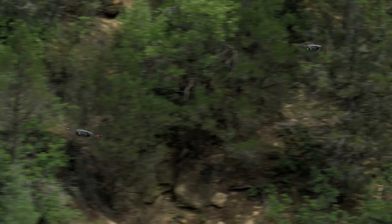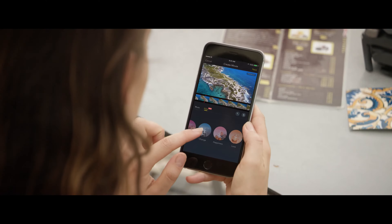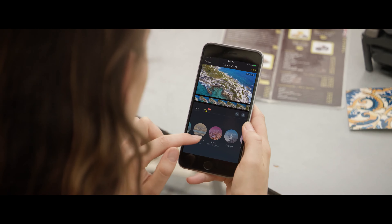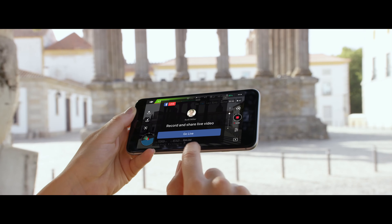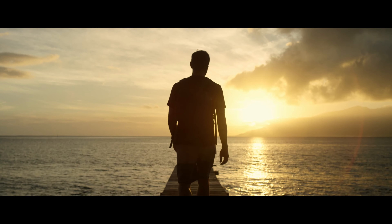Combine the DJI Goggles with Sport Mode to get your pulse pumping while you fly at an incredible 40 miles per hour. Once you've got your shots, edit everything together in DJI GO and share, or even stream your flight live to Facebook or YouTube.